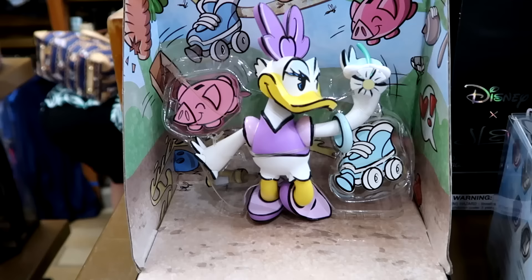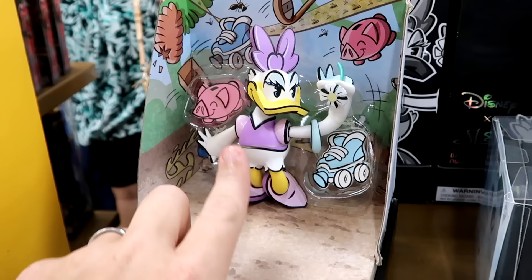It looks like they also have another Daisy Duck one I haven't seen before — also limited to a thousand pieces, but this one's in color, not the typical black and white version. $19.99 marked down from $40.